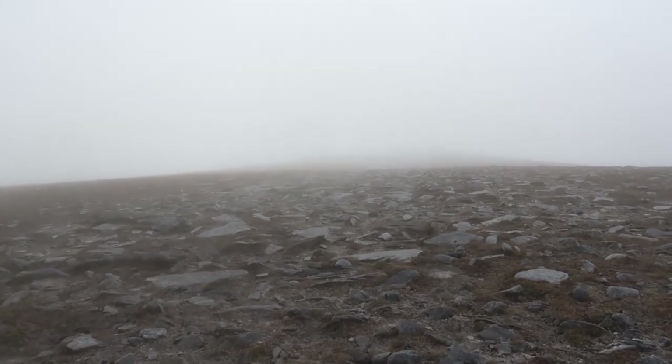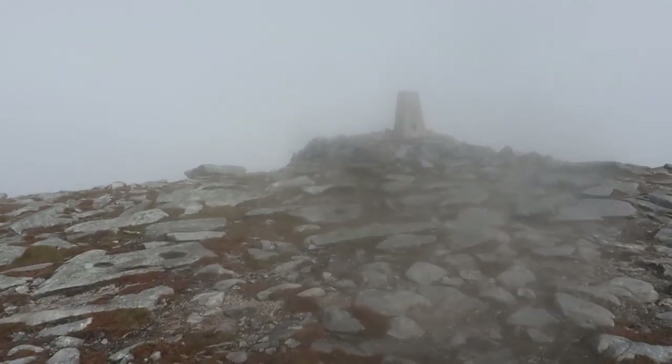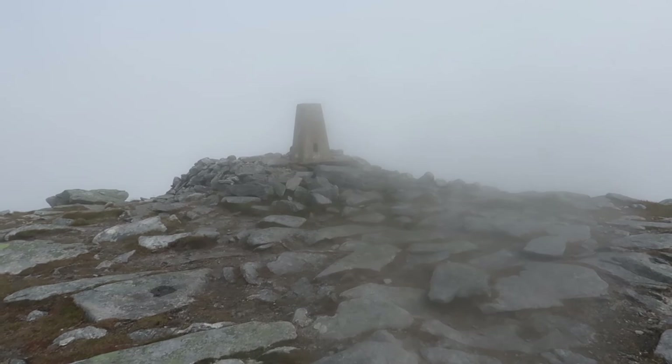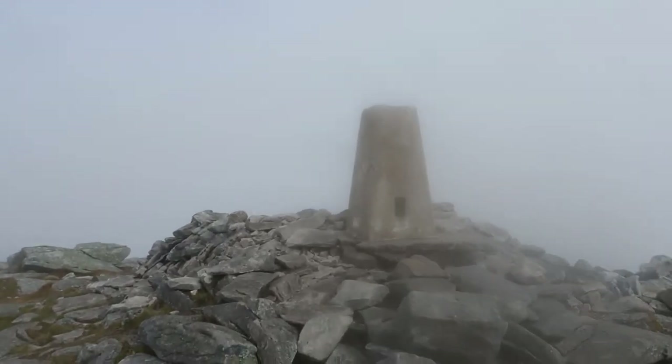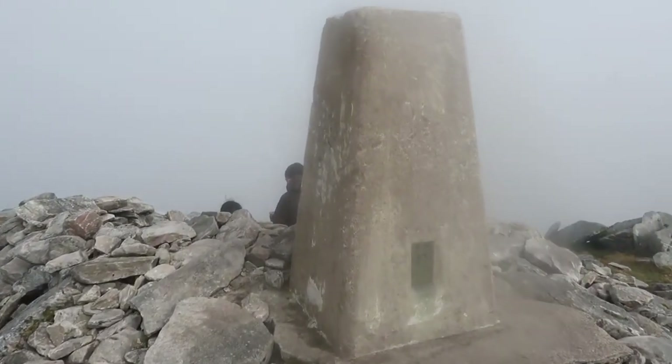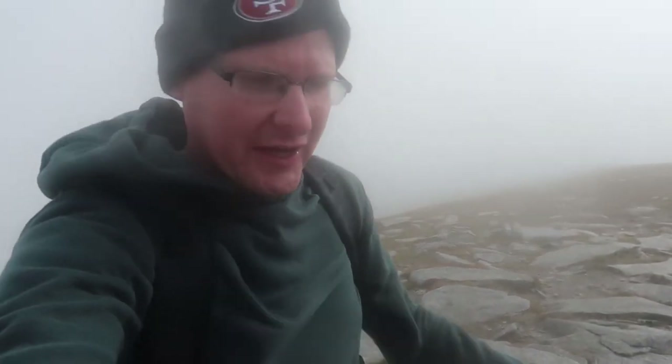The wind is another level up here — oh my goodness, I can hardly stand. But just ahead of me there is the trig point. I'm going to head now towards the trig point and touch it — that's what I want to do. Everything is clouding over. Woo! All I've got to do now is wait for the clouds to clear. Fingers crossed.